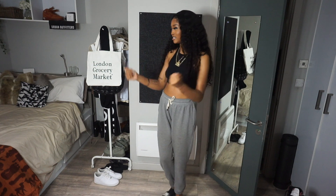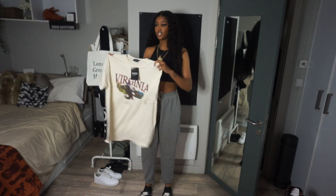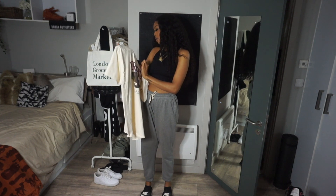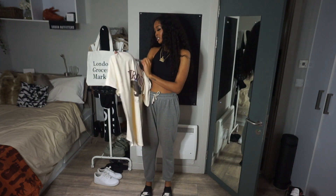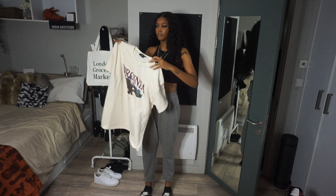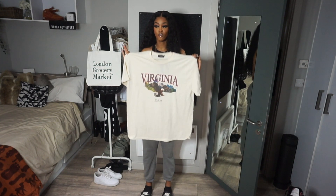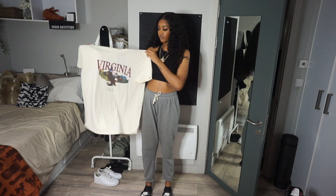Alright, so the first piece we have is this t-shirt right here. It's from Boohoo Man and it is their Oversized Virginia Eagle Print t-shirt. I got this in a size medium — this is a men's medium on Boohoo Man. Beautifully oversized, love to see it. Great, it has this really cool graphic on it.